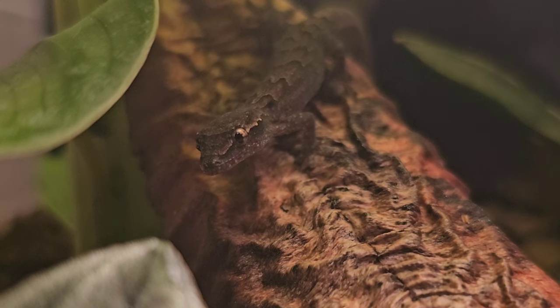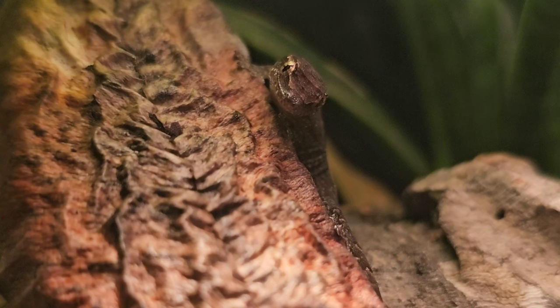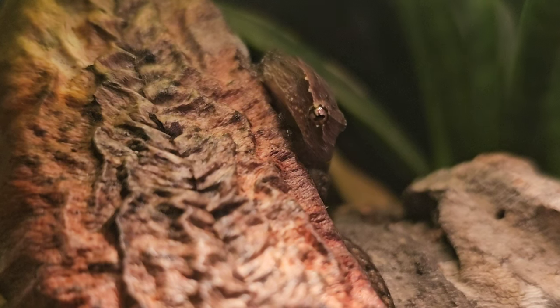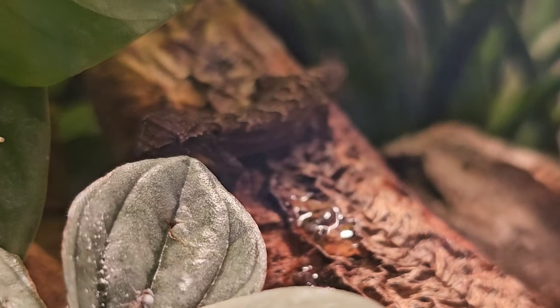The story starts with these little ladies. For those that don't know, these are two of my four morning geckos. I didn't plan on adding morning geckos to my little reptile army — they were given to me. It was unexpected but a welcome surprise. And what happened next is all their fault. That's right, I'm blaming the morning geckos.